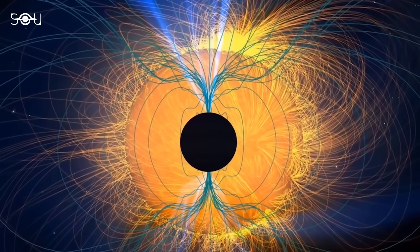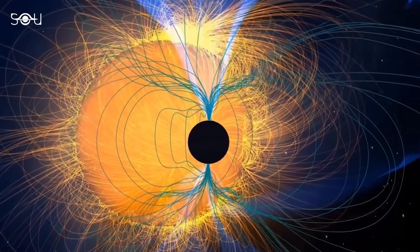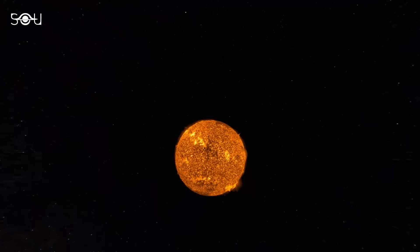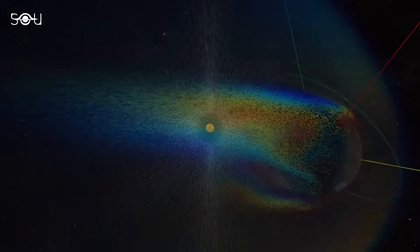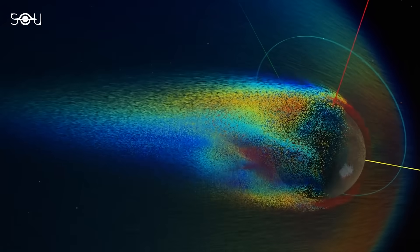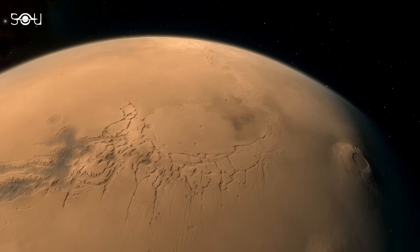However, unlike Earth, Mars lost its magnetic field quite early in its history. With the magnetic field gone, Mars' atmosphere was left vulnerable to the persistent solar wind. Over time, this solar wind stripped away much of the atmosphere, causing the atmospheric pressure to drop significantly.